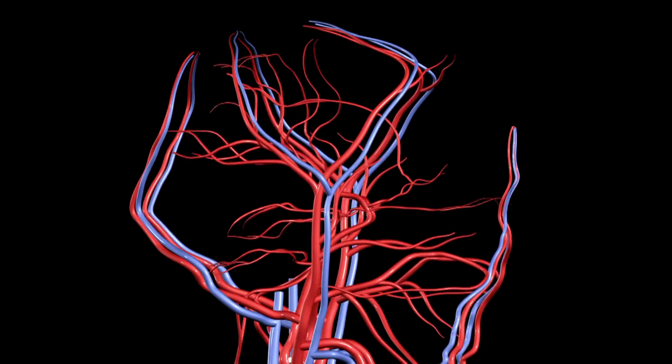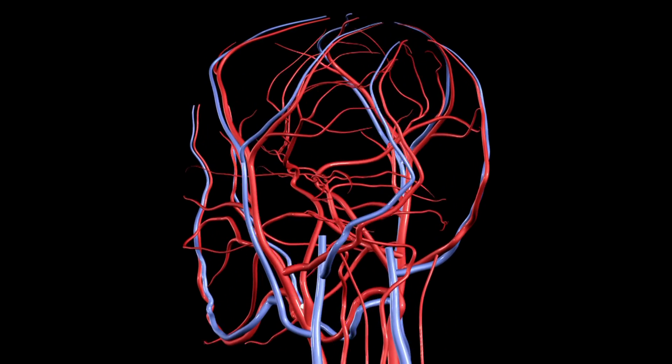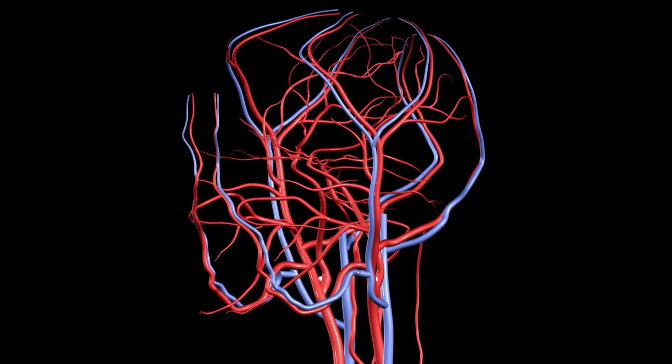We're making considerable headway in understanding how the vasculature of the brain is integrated and how certain vessels respond to certain stimuli, involved in both disease processes and normal processes. This will help us better develop new pharmacotherapies to specifically address the problems that we've known about with the blood-brain barrier.